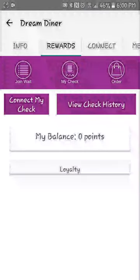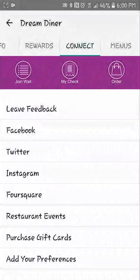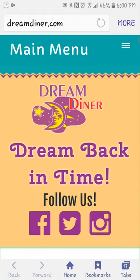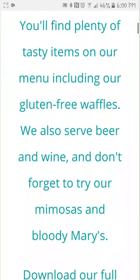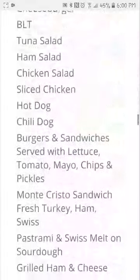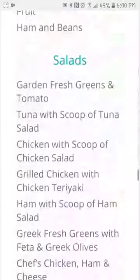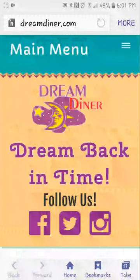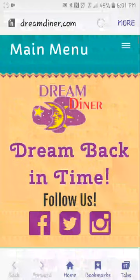I think I have to log in for the rewards — okay, so there's a loyalty program here. We can connect with social media. Let's take a look at the menu — it looks like the menu just goes to their website. Let's go back. So we've got: info, rewards, connect, and menu.